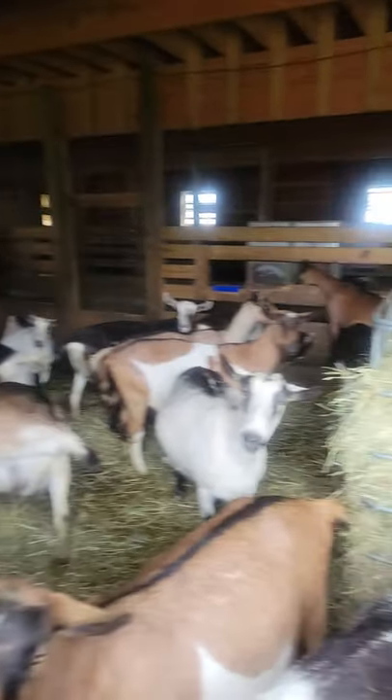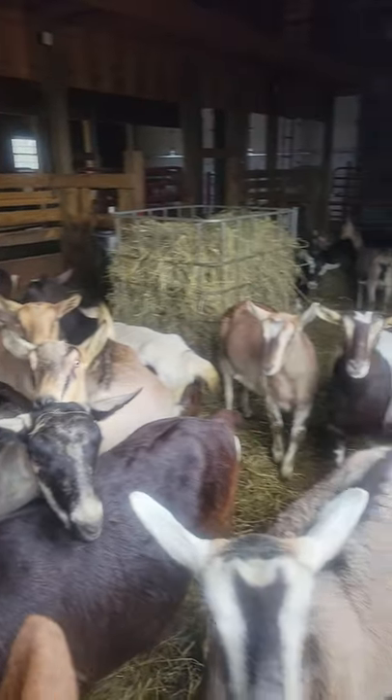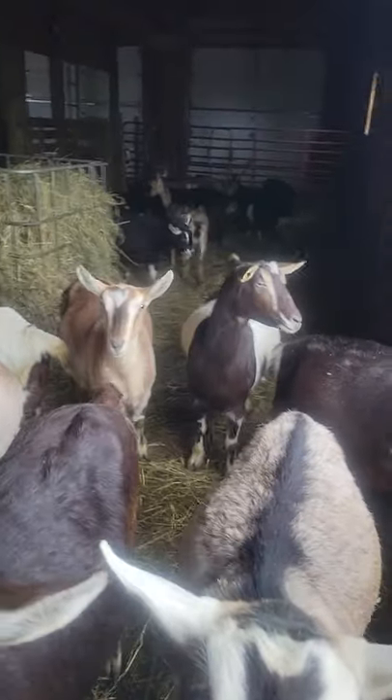I am out here in the Alpine Barn with you guys and it is getting close to kidding season. We are almost ready to start having all of our kids. These girls are all pregnant and they are in here starting to get quite large.